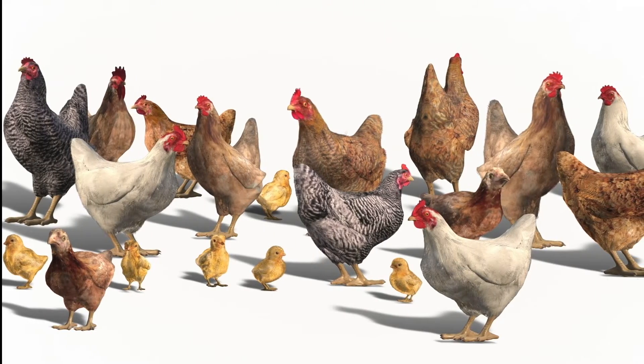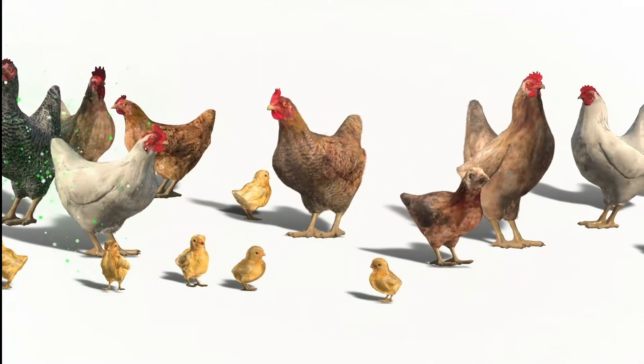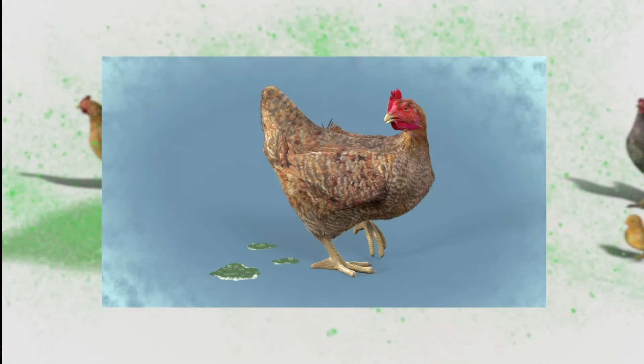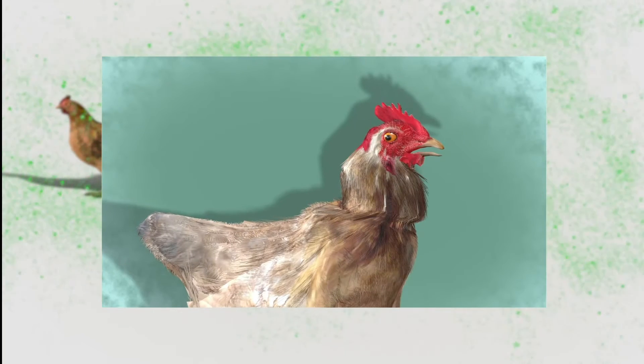Second, Lucy can vaccinate against Newcastle, a disease which comes twice a year and kills most of the chickens in the village. The signs of Newcastle disease are green droppings, coughing and struggling to breathe, swollen neck and eyes, and twisted neck.